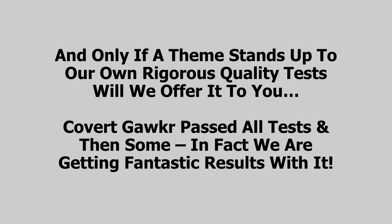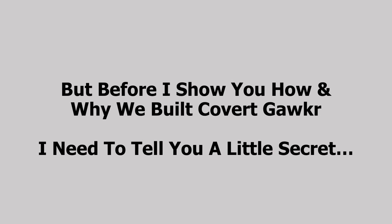In fact, Covert Gawker passed all the tests and then some — we're getting fantastic results with it. But before I show you how and why we built Covert Gawker, I need to tell you a little secret.